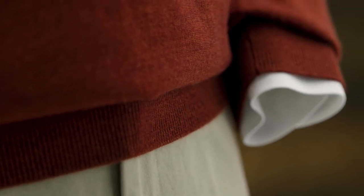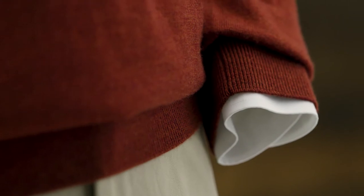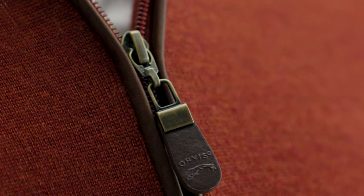Other details include the zip neck, which opens to the mid chest, rib neck cuffs, and hem that won't stretch out of shape. And my favorite detail, the genuine leather trim. It's distinctive, incredibly durable, and won't fray like fabric trim.